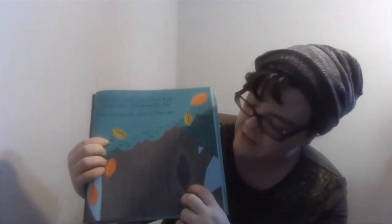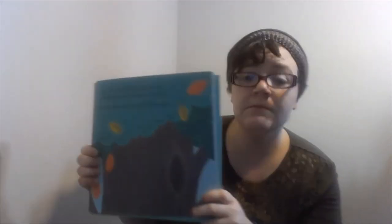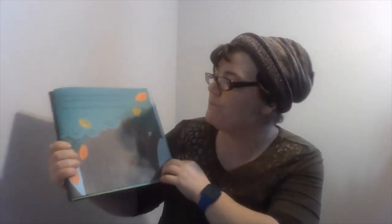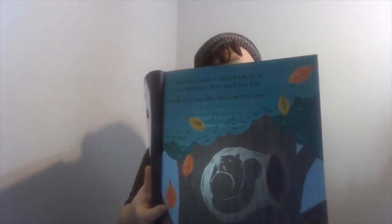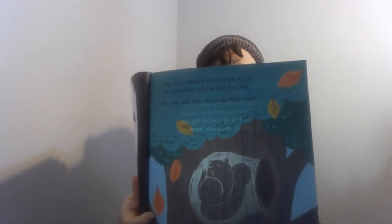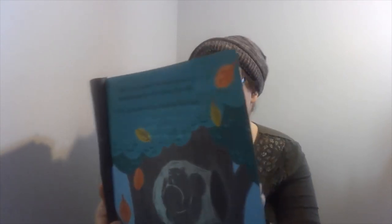Now we have another hole. This hole has not been made by a woodpecker — it's much too big. What do you think lives in this hole? A squirrel is sleeping on a bed of dried grass and leaves, long tail curled tightly to keep him warm.